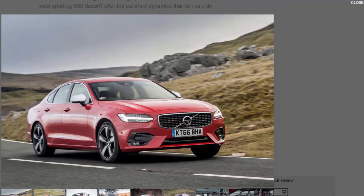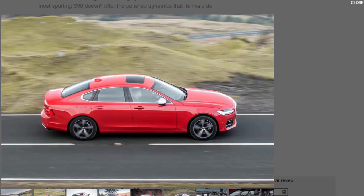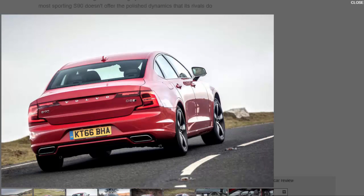The Volvo S90 is a refreshing Scandinavian alternative in an executive saloon segment filled with big-hitting German rivals. This new R Design trim is, for now at least, its sportiest variant, available with either the 2.0-litre diesel D4 or D5 engines at launch, with a hybrid T8 to join later. R Design gets a black grille, 18-inch alloys, dual exhaust pipes, sports seats, a sporty suspension setup, and a lavish leather and nubuck interior.